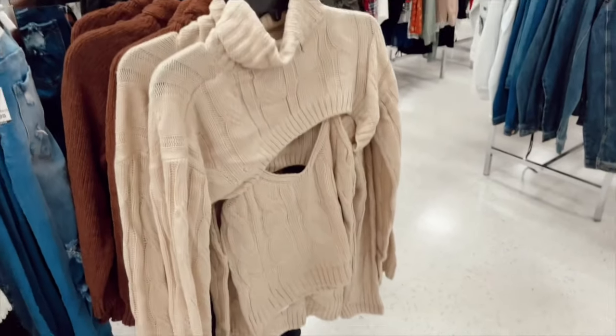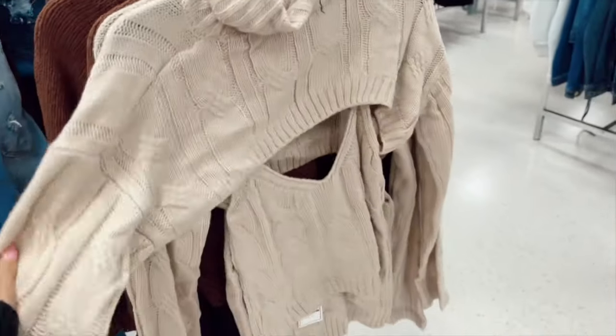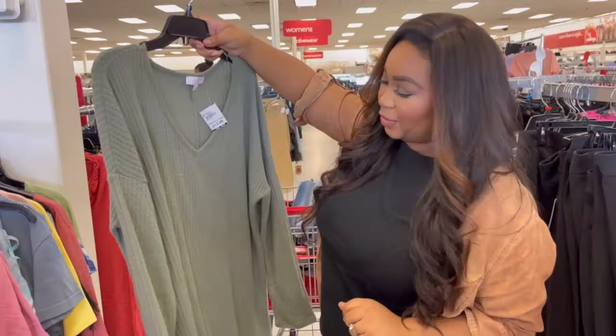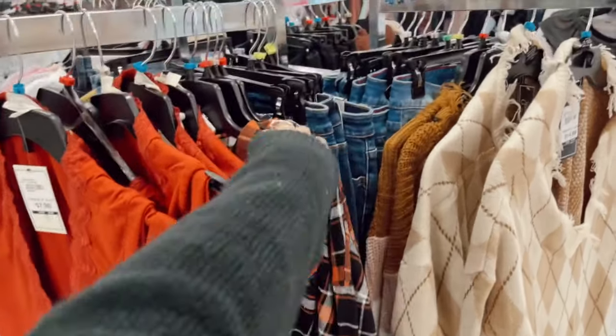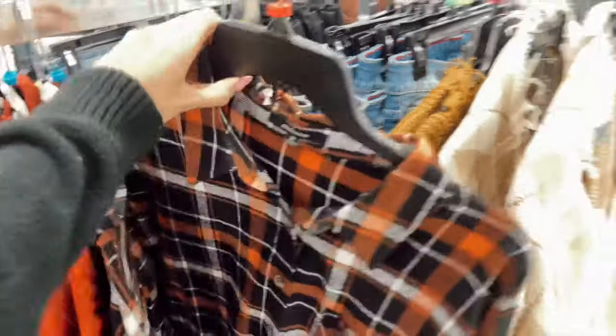As soon as I saw this, I knew I wanted to grab it — it's like a shorter sweater on top with a tank top. These are really cute sweaters, only $12. I'm so excited to see the flannels coming out and I really love this orange and black oversized one.